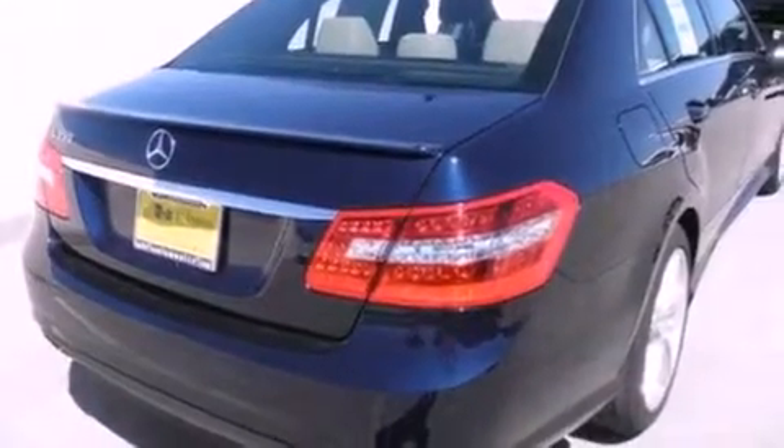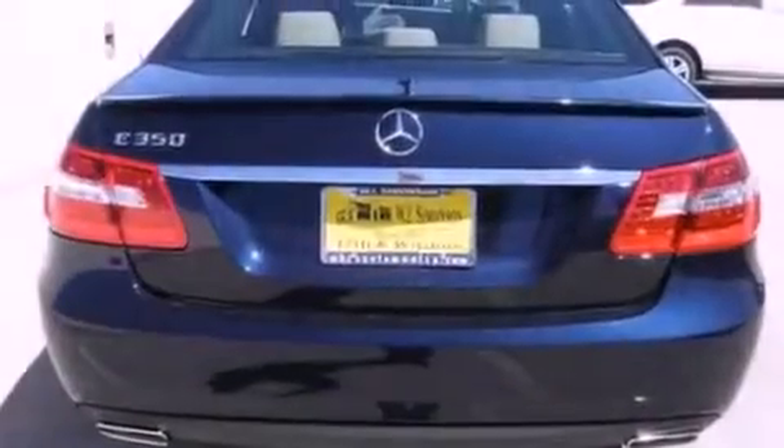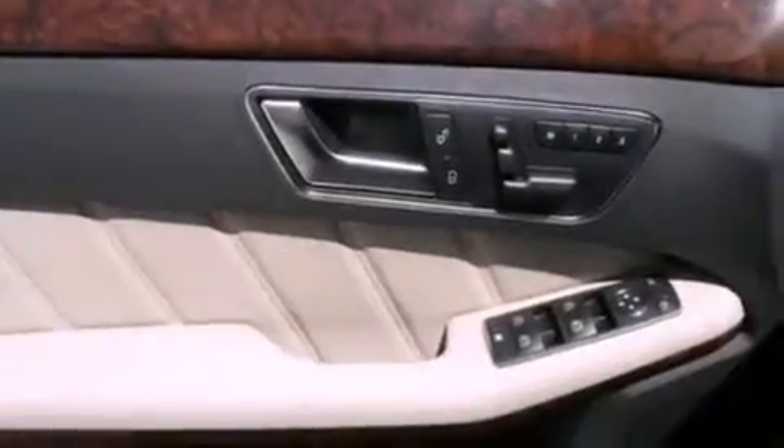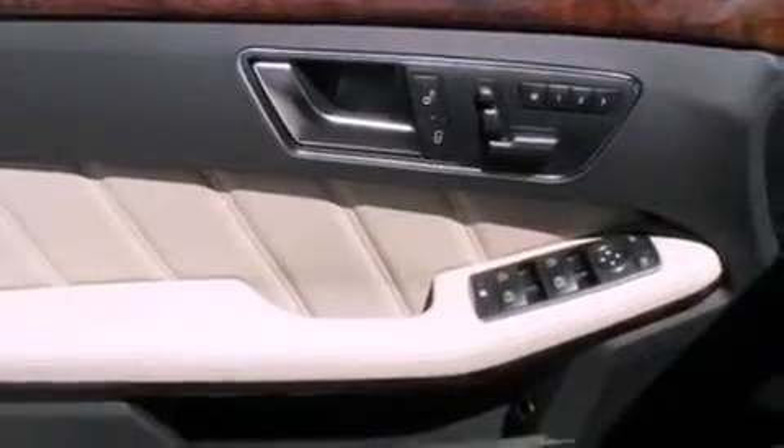Its top features and packages include the Premium One Package, a navigation system, a rear-view camera, a power moonroof, a premium audio system, Cirrus satellite radio, and the heated seats can warm you up in seconds, keeping you and your passengers comfortable the whole trip.